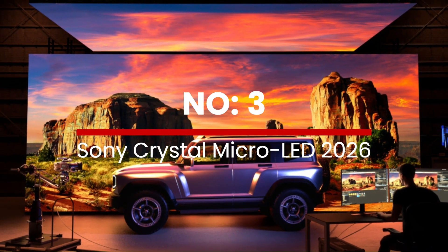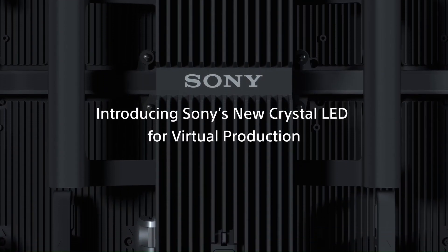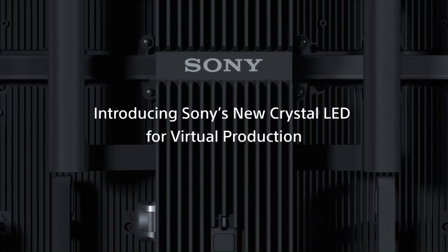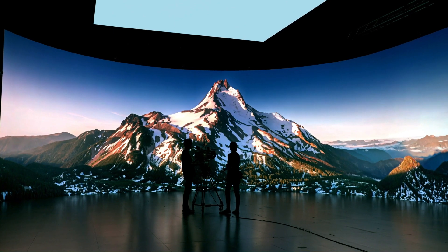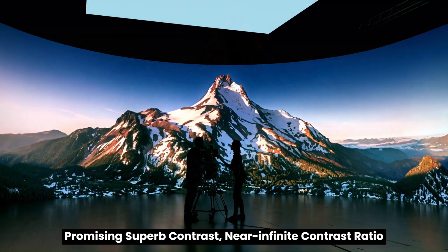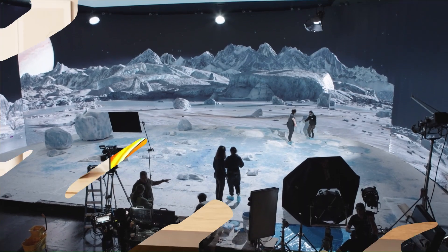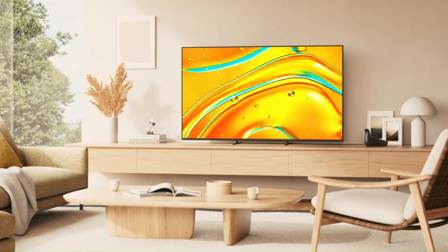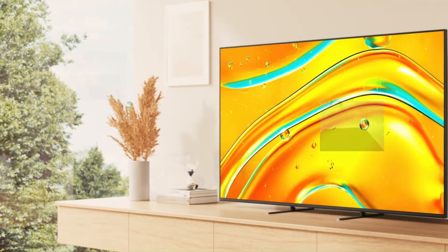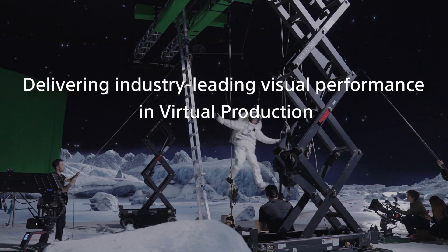Number 3: Sony Crystal Micro-LED 2026. Sony's Crystal Micro-LED series slated for 2026 is poised to mark a major leap for the brand, moving beyond its current premium LCD and OLED tiers into full self-emissive micro-LED territory, promising superb near-infinite contrast ratio, exceptional HDR peak brightness, and modular panel scalability for very large-screen home theater installs. Sony's Bravia 5 mini-LED line, already announced for 2025, brings mini-LED backlighting with vastly increased local dimming zones and higher brightness than previous Sony LCD models, making it an impactful upper-mid-tier offering.